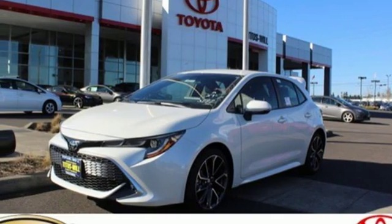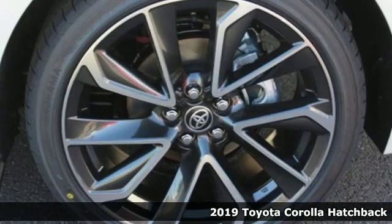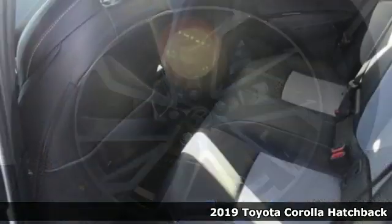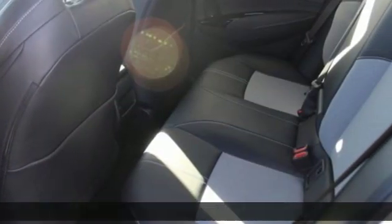It's a new 2019 Toyota Corolla Hatchback. Comfortable, convenient, quality. Toyota, it comes with great features you love.